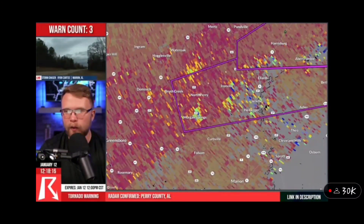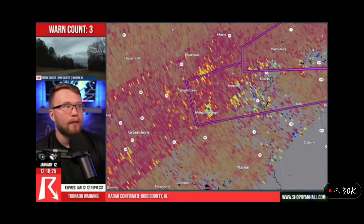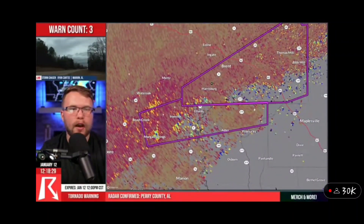That's where this tornado is going to be going next. It's going to go through Heiberger or between Heiberger and Jericho. And from there, we're waiting to see what happens next as it crosses Highway 5. Big tornado down — take shelter now, all the way out to Thomas Mill and Bibb Mill in Alabama.